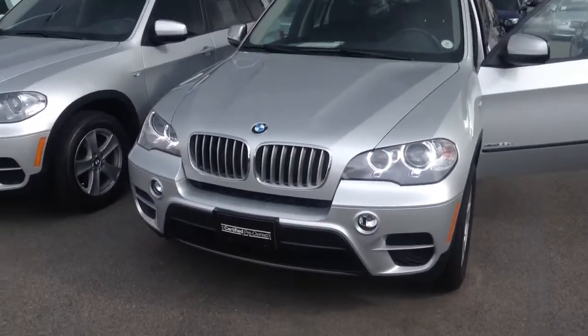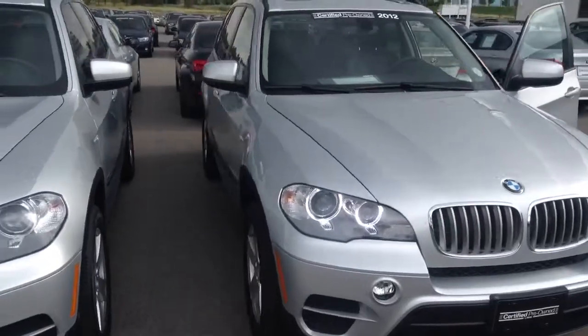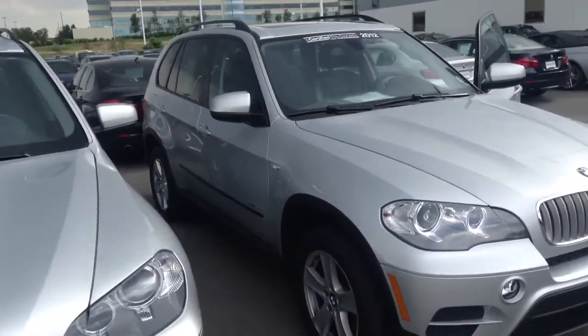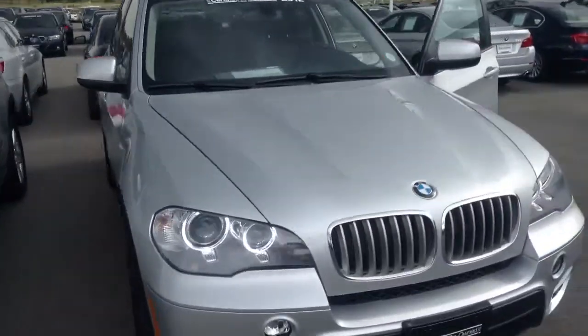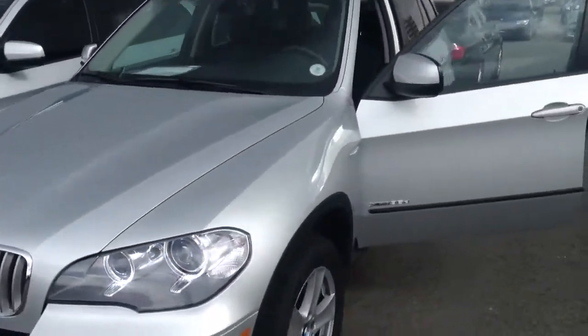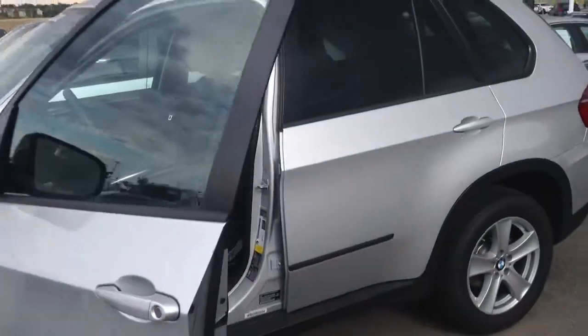Hey Anthony, this is Jason C here at Shop BMW. Just wanted to send you this quick video of a 2012 certified pre-owned X5 diesel that we have on the lot here. It's the only X5 diesel that we have. It's got the 3.5 engine. Take it around.